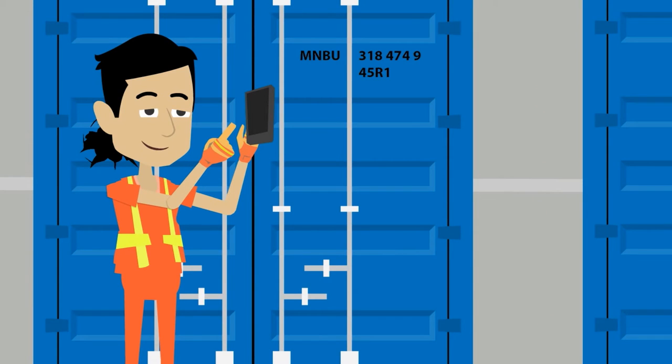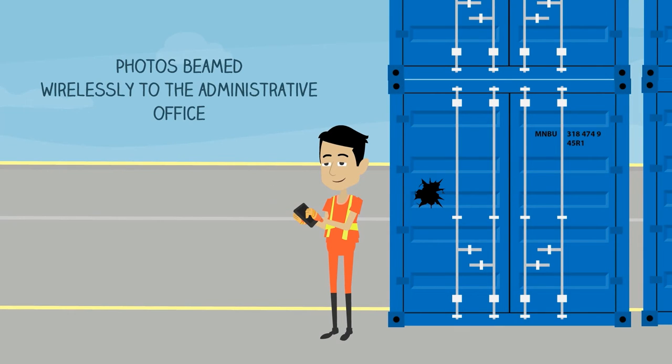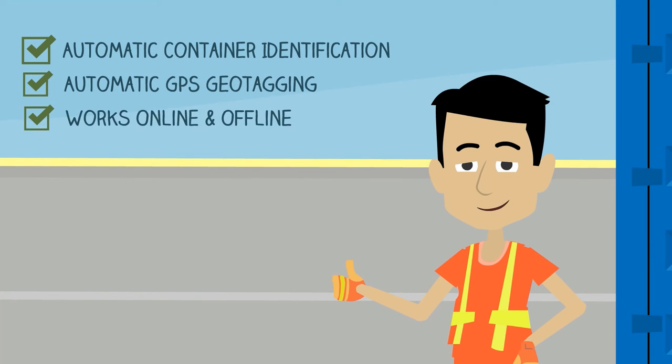Having identified the container, Mark can now take a photograph of it. Photos captured by ConPDS are instantly and wirelessly beamed to the administrative office. ConPDS is power-packed with features such as automatic container identification, automatic GPS geotagging, and works online as well as offline.